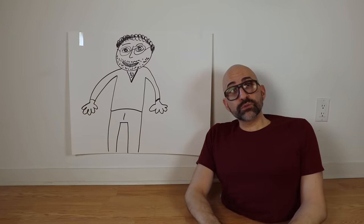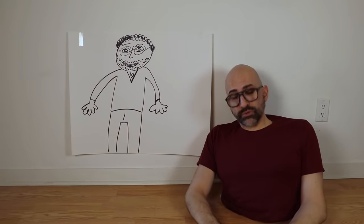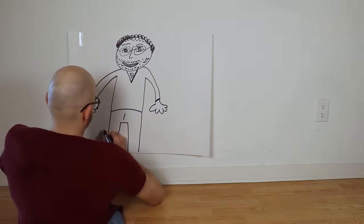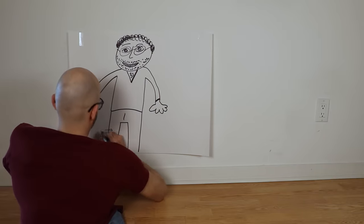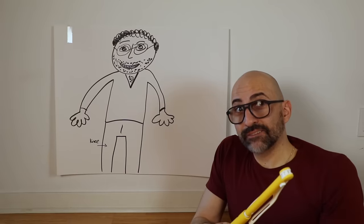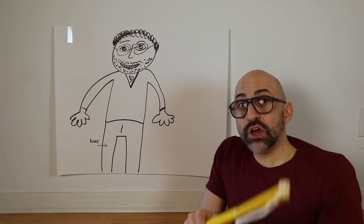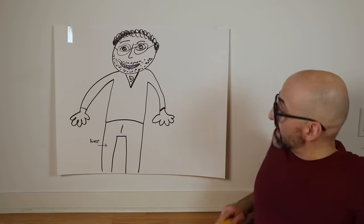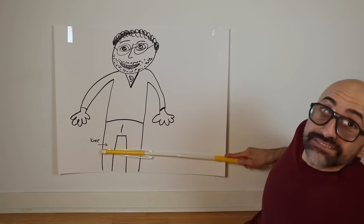All right. Time for the lesson. Welcome to Anatomy 101. I'll be your professor — Professor West. So, first things first: I was born with legs. But I had a genetic disease that caused the muscles not to work. So when I was two years old, they amputated my legs here at the knee.